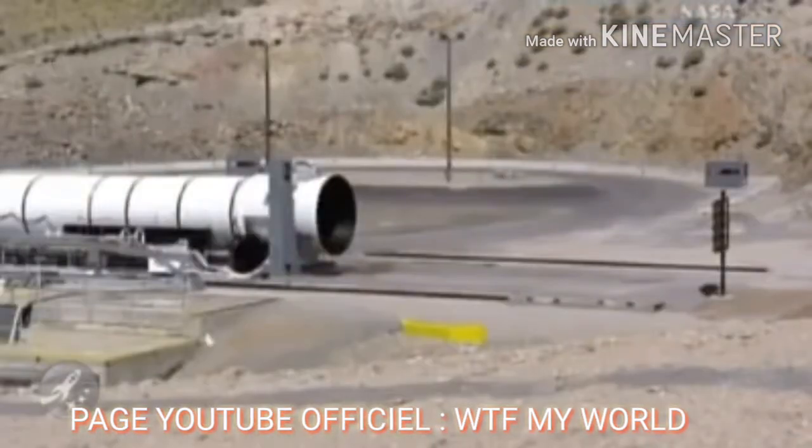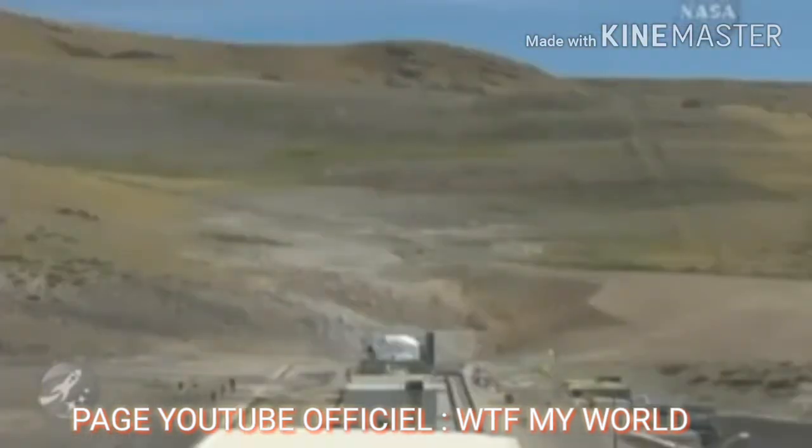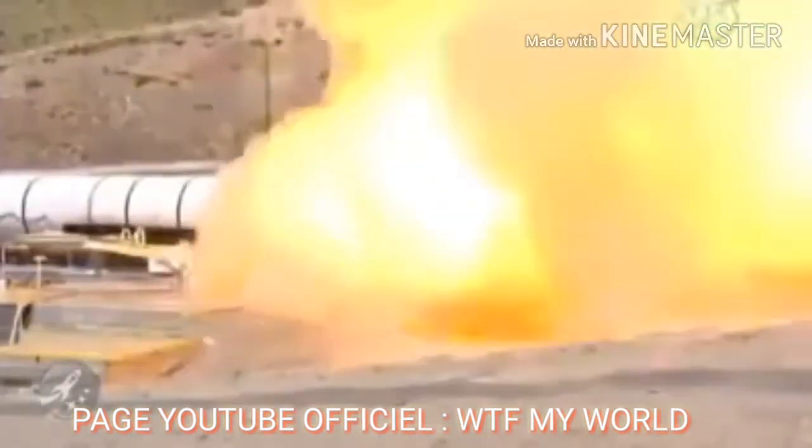Sounds of a high-speed camera. T-minus 20 seconds. T-minus 15. T-minus 10, 9, 8, 7, 6, 5, 4, 3, 2, 1 — fire!